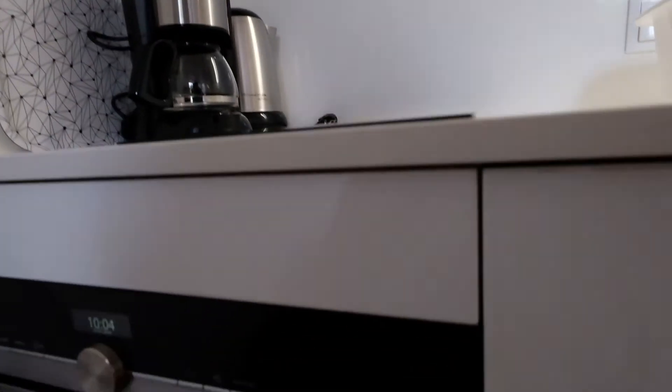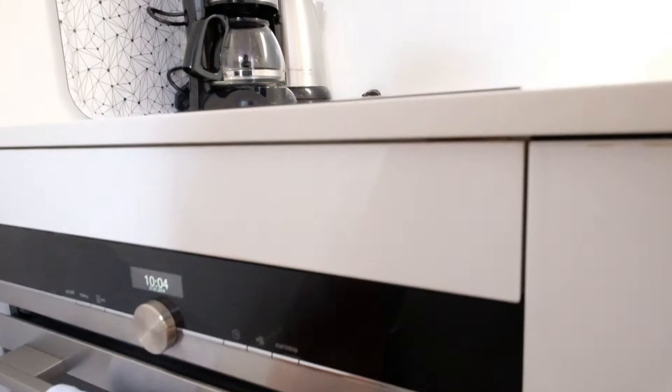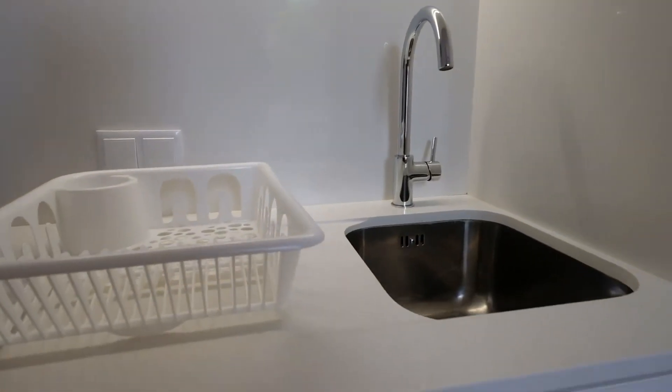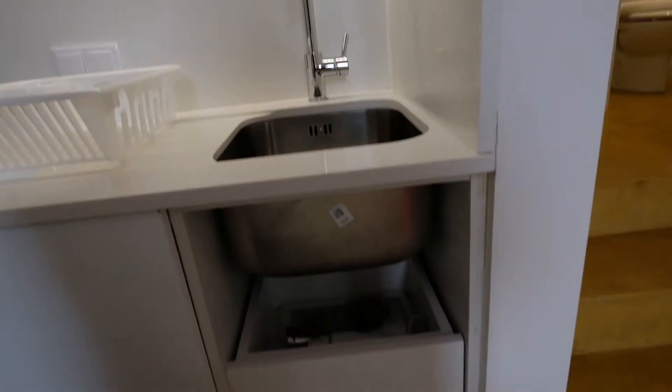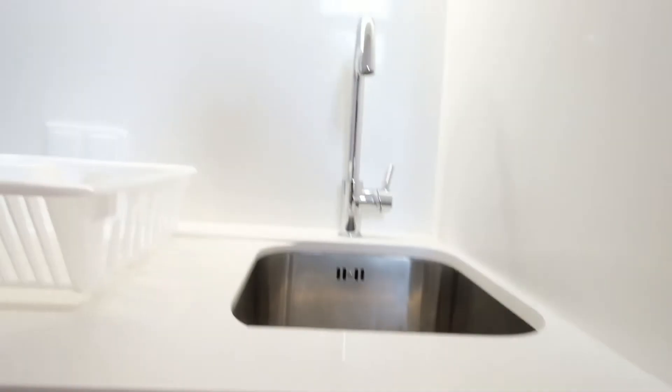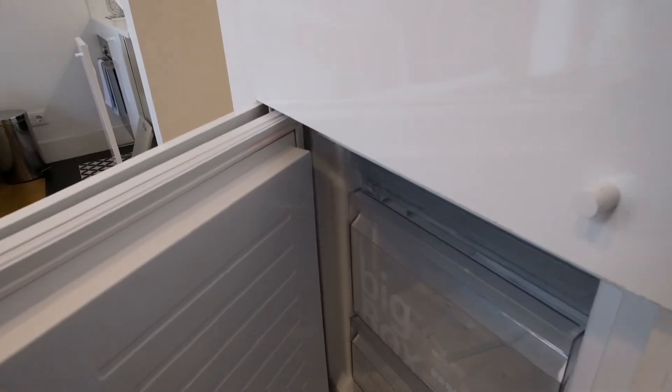You can see the electric oven, coffee machine, and look at the storage — glasses and plates, more glasses and more plates. We've got everything we need. And right here is another part of the storage, and here is the fridge and the freezer.